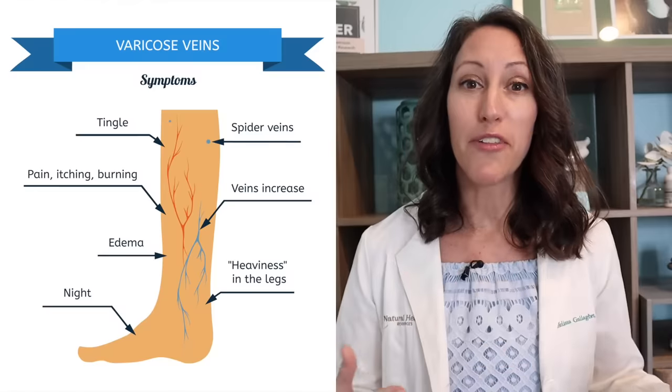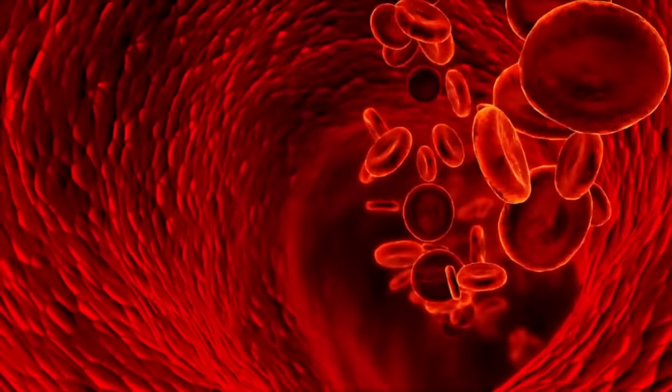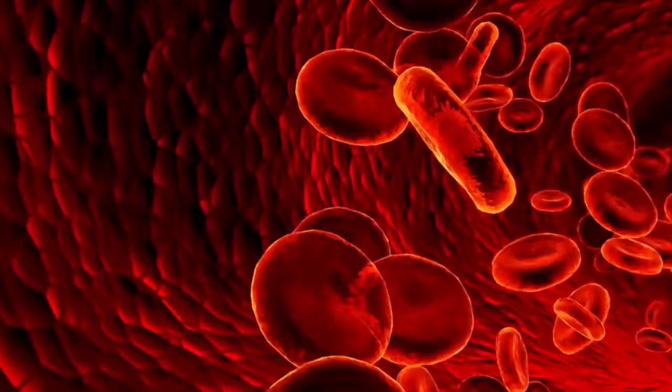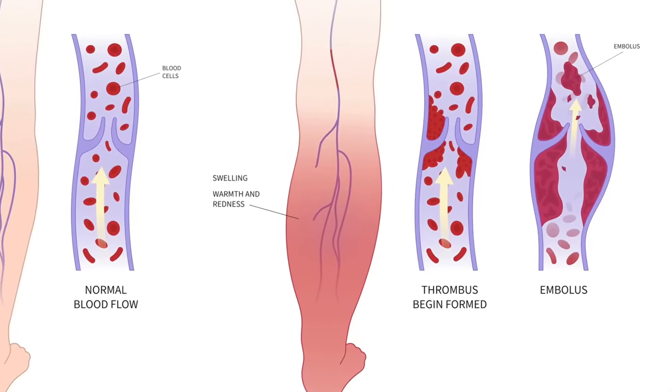Hi friends, welcome back. I'm Dr. Melissa Gallagher. I'm a functional medicine provider, and I'm a specialist in blood flow, lymphatic problems, swelling of the legs and feet. I'm really excited to share with you some ways to prevent the issues that often occur in legs and feet where we have poor circulation, poor blood flow, and even the possible potential of blood clot development in the vascular channel of the legs and the feet. These 10 resources will greatly speed up the flow pattern and enhance and improve circulation to your legs and feet.